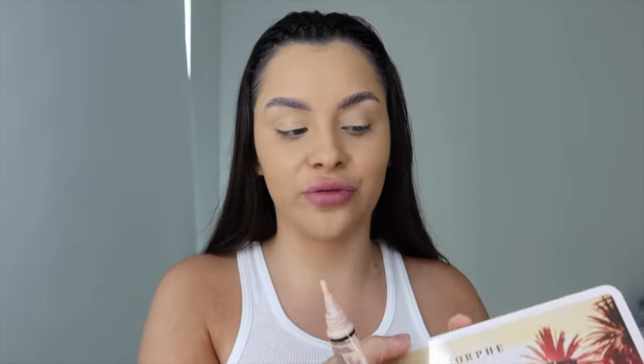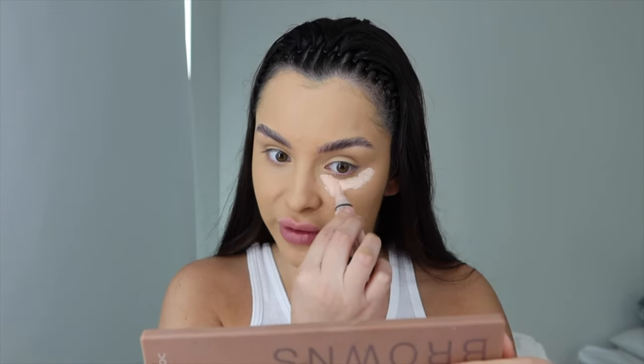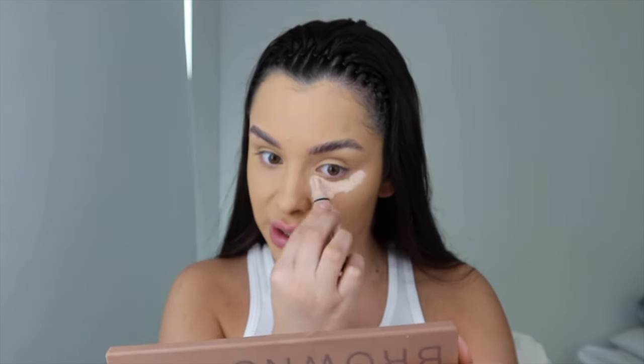Today's objective: we're using this gorgeous Morphe palette, their new Heat Seeker. I believe they released this for festival season — these colors are so scrumptious. This orange right here is screaming for me to use it. I just feel like Morphe putting out an orange palette is so them, because it just reminds me of the 350 palette. You guys know what I'm talking about — I remember being in high school and everybody being like, 'Oh my god, did you get the Morphe 350 palette?'